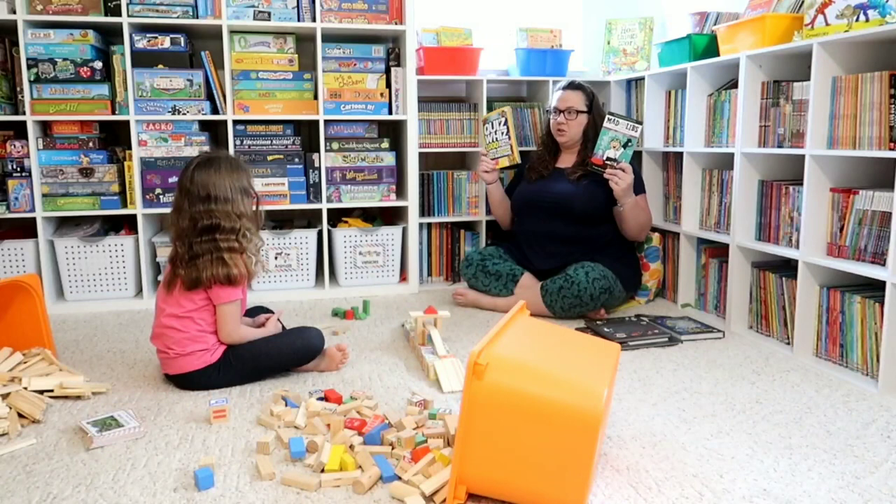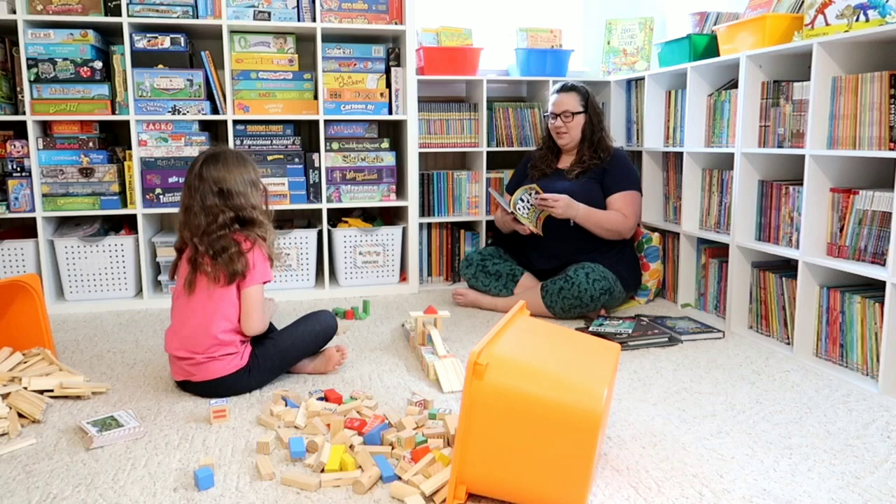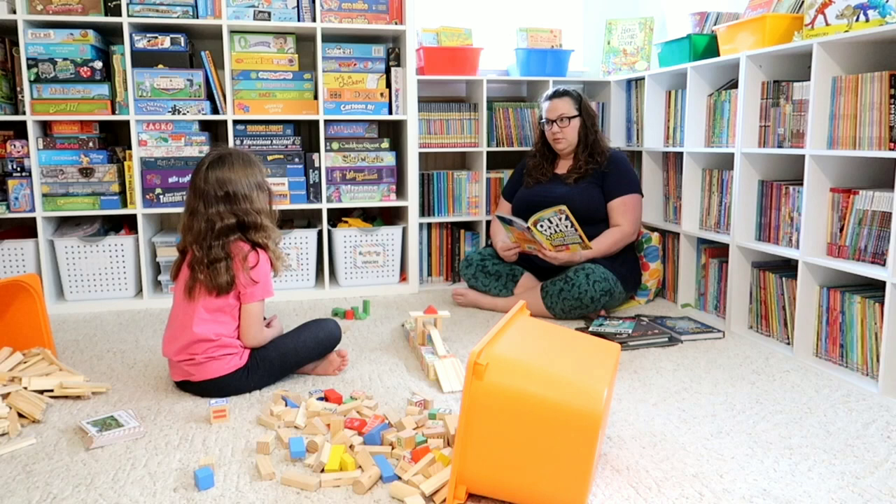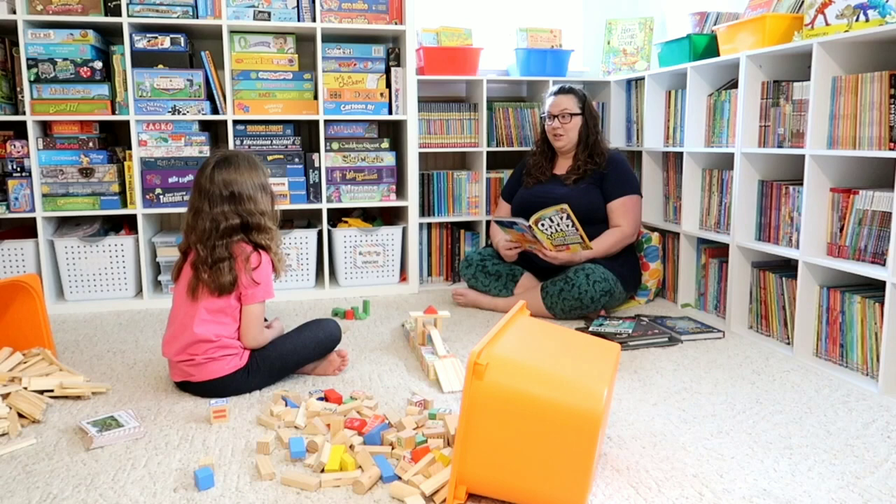I'll let you pick — mad libs next or trivia next? Trivia! I love trivia. Okay, astounding animals: a dog's eye has how many eyelids — one, two, three, or four? I'm gonna go with two, kind of like a camel. Nope — a dog actually has three eyelids on each eye. That is crazy!